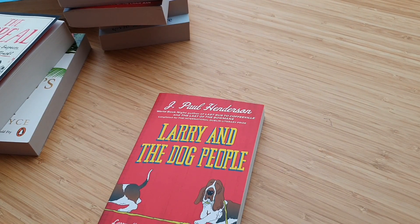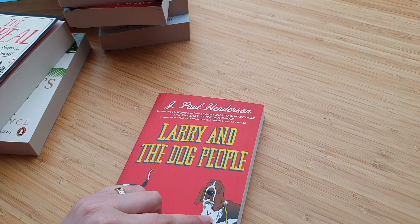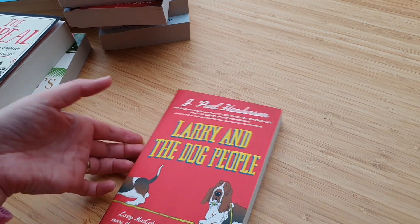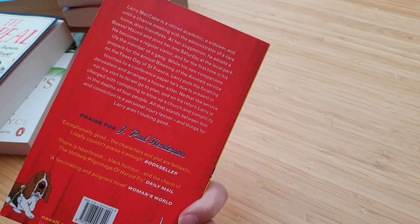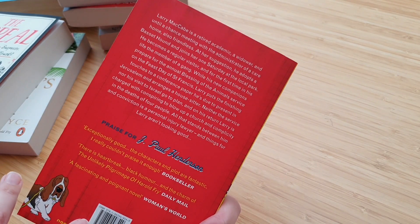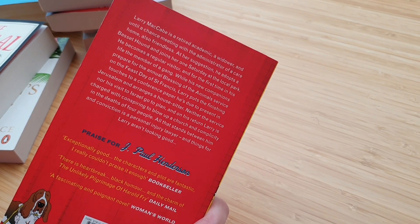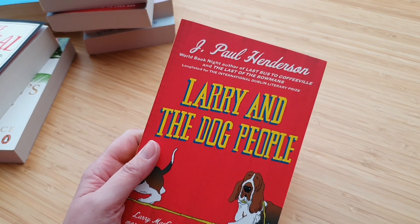And then this one was also in Waterstones, in one of the little sale bins. I love a Basset — my sister-in-law and her nephews had a Basset, and our old dog was a type of French Basset. I was drawn to it. I saw it said Dog People and thought, why not? It was in the sale bin — probably three or four pounds. I've not read this author before, but I'll give it a go. I have no idea what to expect. I thought it looked fun.